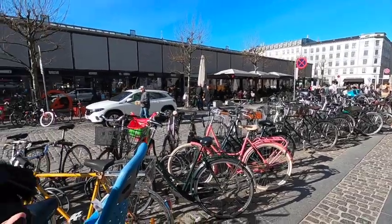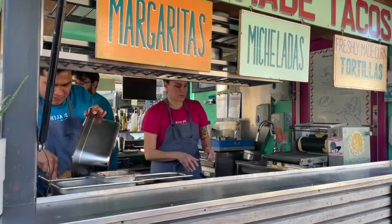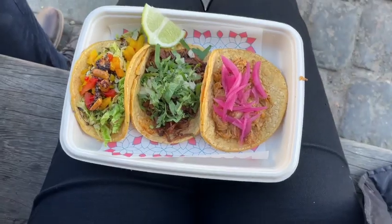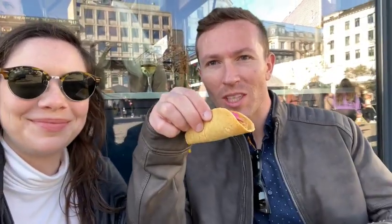We visited a second food market called Torvehallerne. Our friend told us to go to Jade Sanchez for some tacos, and we also spotted some craft beer bars nearby. We got our tacos — this market is so great. There are two big indoor places with food and shopping and then a big outdoor market with flowers, fruit, and veg. Seating is a little limited but we found an open bench.